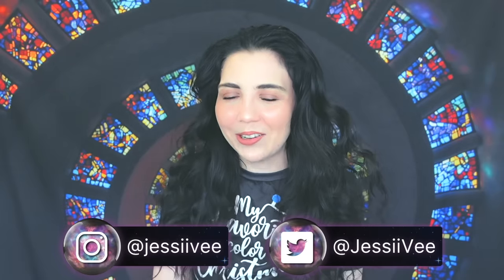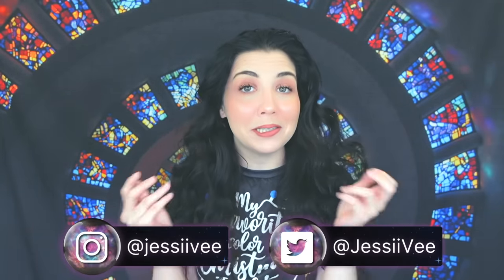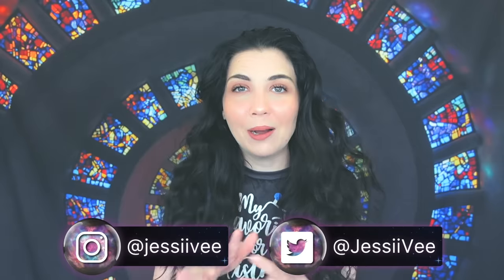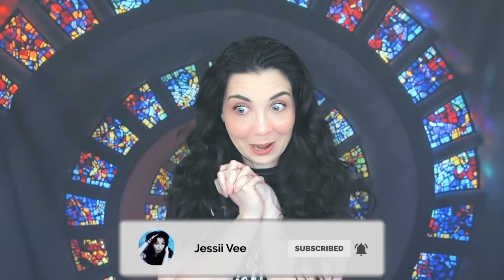Hey guys, it's Jessie V, and in today's video I'm going to be telling you about a very creepy entity — let's call it that — that comes around your house near winter time and Christmas time. I kind of wish I never knew about this because it's honestly terrifying, so obviously I had to make a video. Proceed with caution if you don't want to hear something spooky that revolves around Christmas and winter.